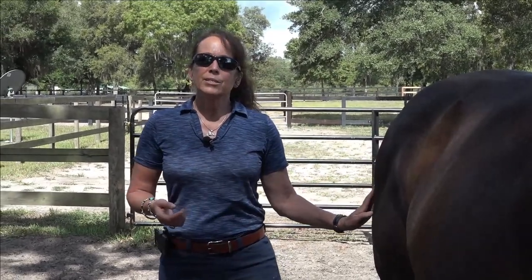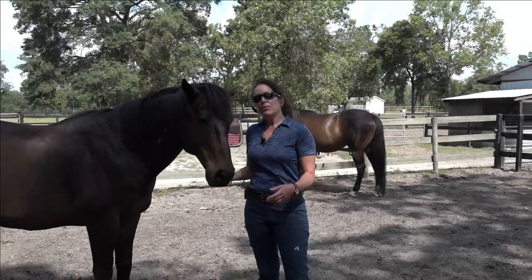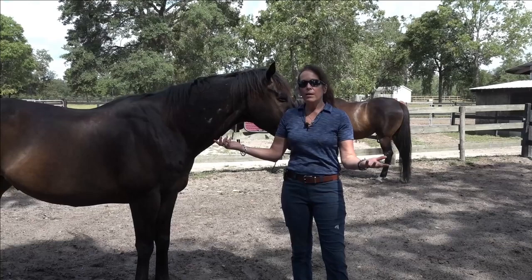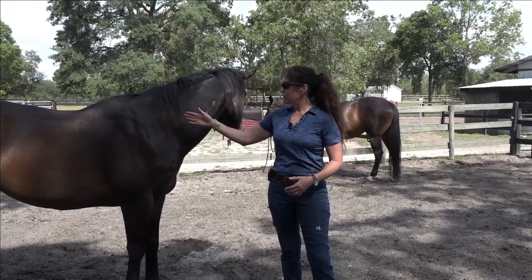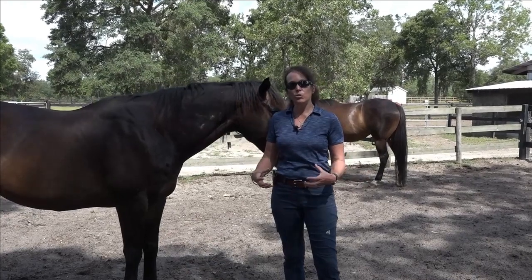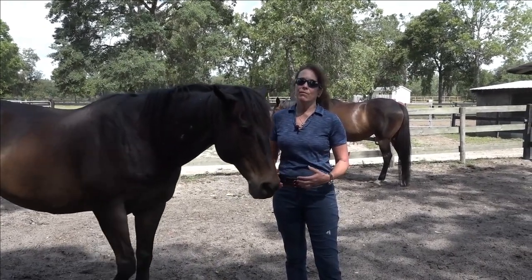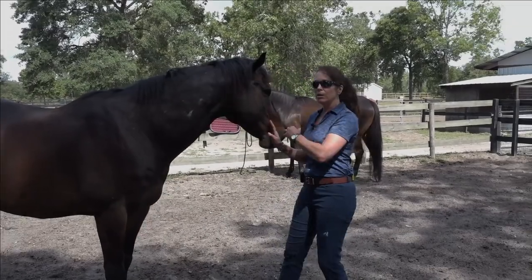Last but not least: the gullet width and the length of the saddle — does it fit? I bet you guys never thought about that. With all the thousands of students I've worked with, that's the same story. One of the biggest problems is not just that the saddle didn't fit their horse — the saddle was so snug around them. That's not how you're going to learn. It's a false sense of security, and it's not how you're going to learn how to ride.